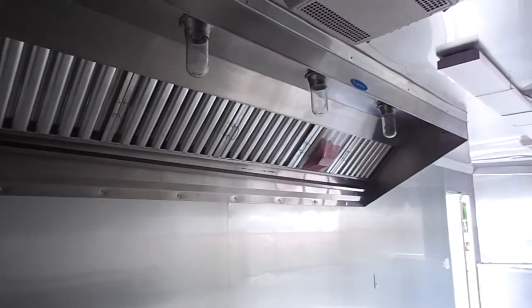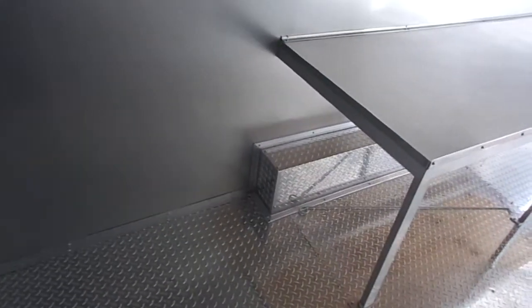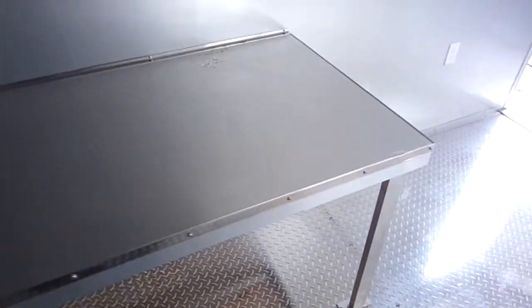Here we have a Larkin hood and a counter for equipment.